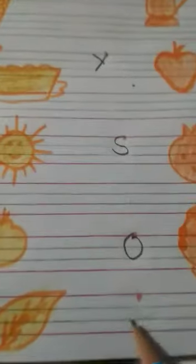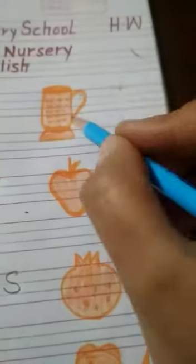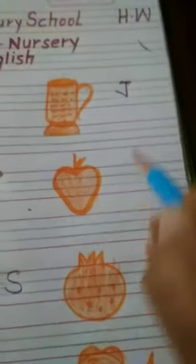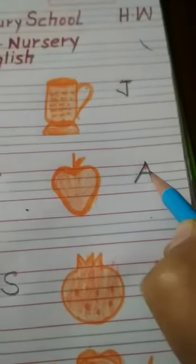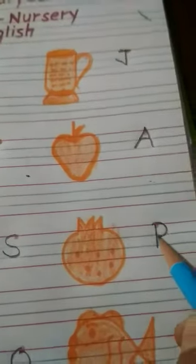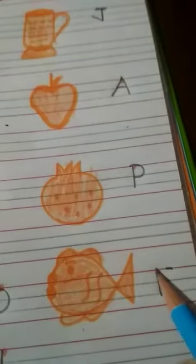Leaf, and the first letter is L. Jug, and the first letter is J. Apple, and the first letter is A. Pomegranate, first letter is B. Fish, and the first letter is F.